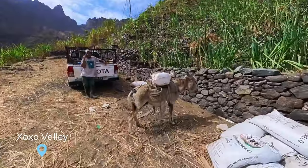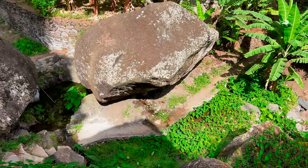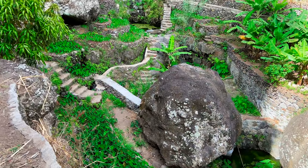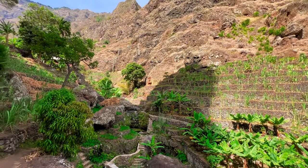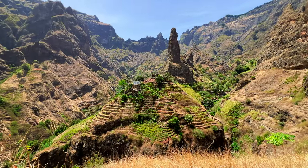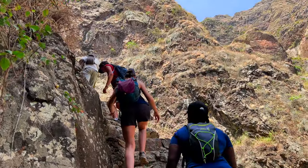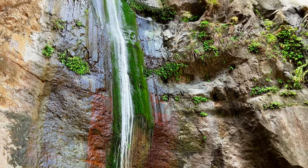We contacted Jesus, a local guide, to take us on a hike off the beaten path. We loved it and I invite you to do the same, as local guides know their island like no one else, and they will lead you on paths that don't exist on any maps. Having a guide allows you to go on an exciting yet very safe adventure, and to discover secret places like this incredible waterfall.